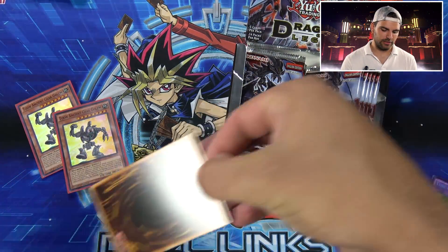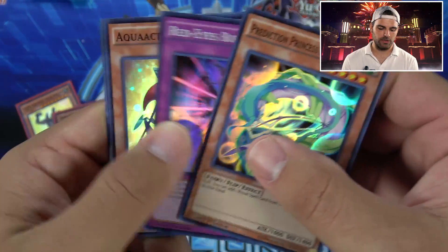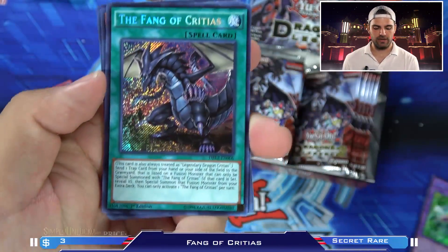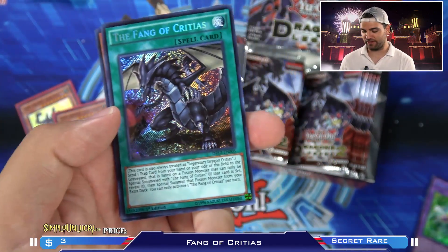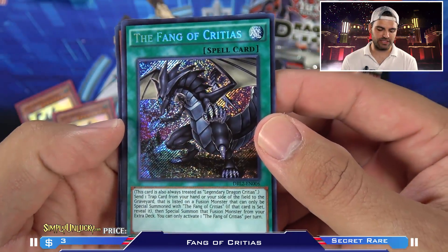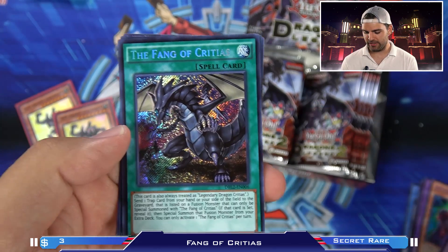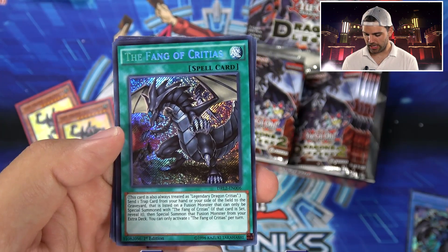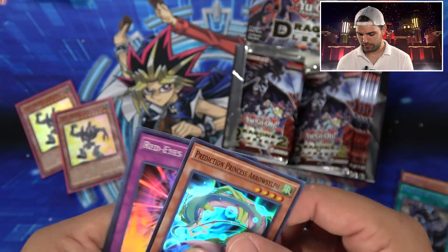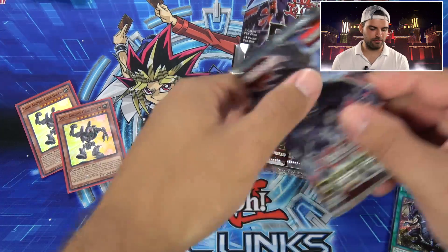Next pack. Got some more Toon cards we still haven't seen, some spells and traps. Red-Eyes Burn, Tetra, Trans Migration, and the Fang of Critias. I don't actually think we even pulled one of these in our other two boxes — it was a little sad. Pretty sweet card. It's nice to see Tyrant Burst Dragon chilling on there. Very cool.